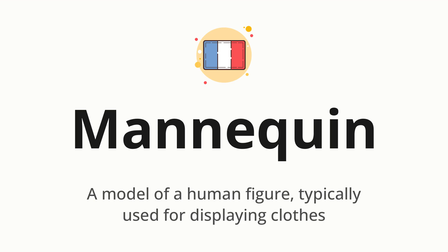Let's say it all together: Mannequin. One more time: Mannequin.